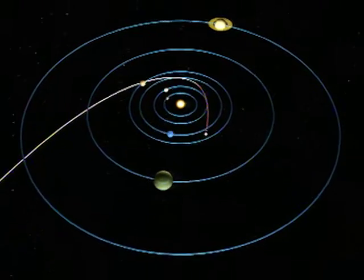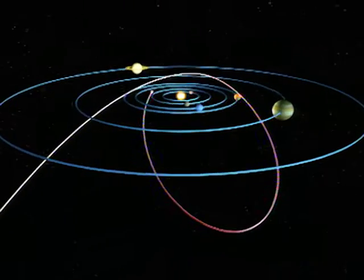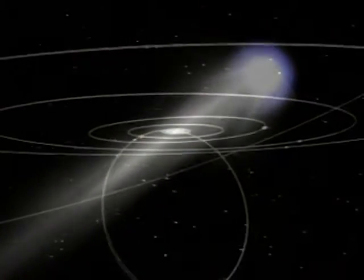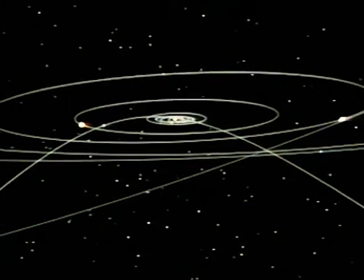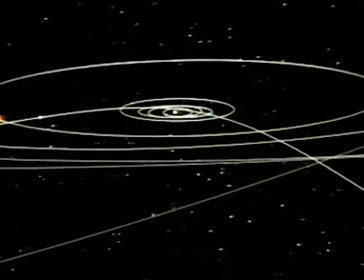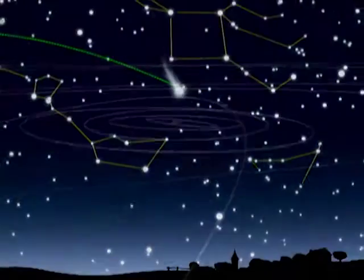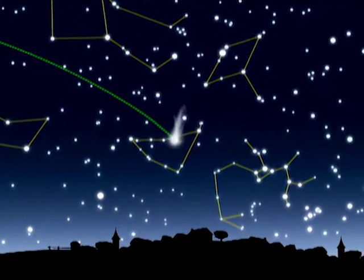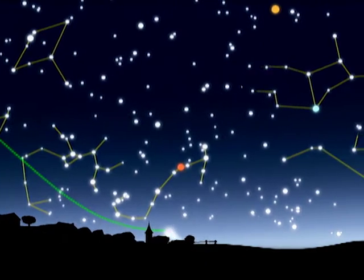Halley is the most famous comet, captured by Jupiter into a short-period orbit 200,000 years ago. Since then, Halley has returned to our skies on average once every 76 years. Halley's ellipse brings it from beyond the orbit of Neptune, when farthest from the sun, to within the orbit of Venus, when closest to the sun. At its last appearance, Halley moved through our skies on its way to the sun late in 1985 and back out in early 1986.